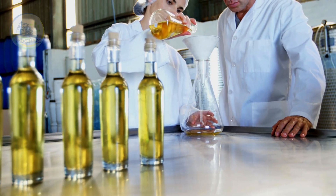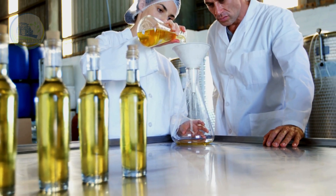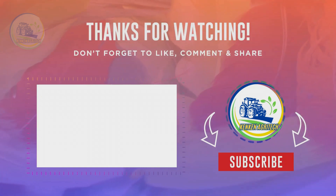Thank you for watching. If you enjoyed this video, don't forget to like and subscribe to KenKenAgritech for more in-depth insights into agricultural processes.